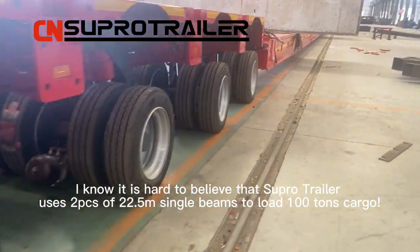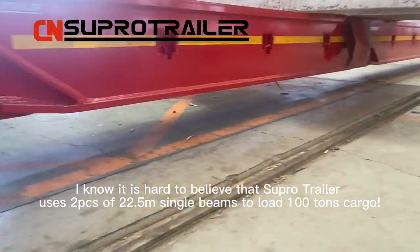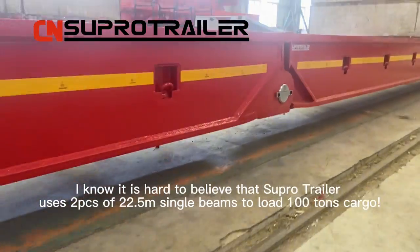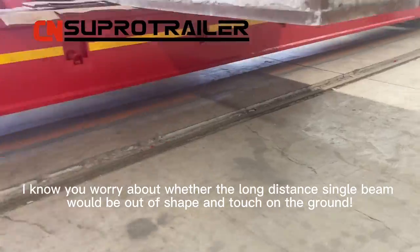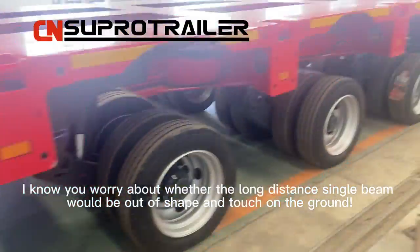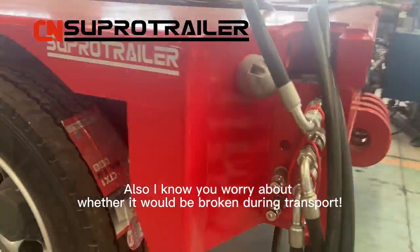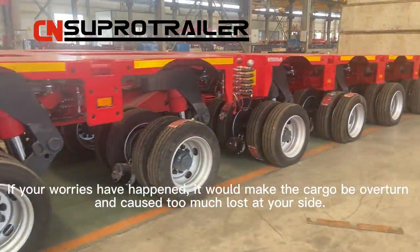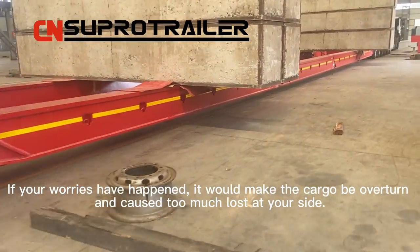I know it's hard to believe that Supertrailer uses two pieces of 22.5 meters single beams to load 100 tons cargo. I know you worry about whether the non-distanced single beam would be out of shape and touch the ground. Also, I know you worry about whether it would be broken during transport. If your worries have happened, it would make the cargo be overturned and cause too much loss at your side.